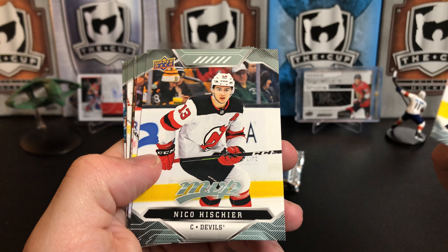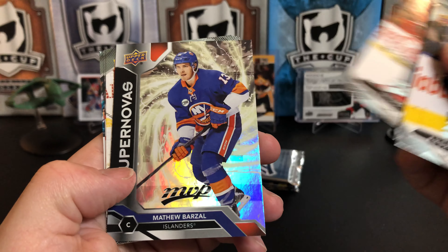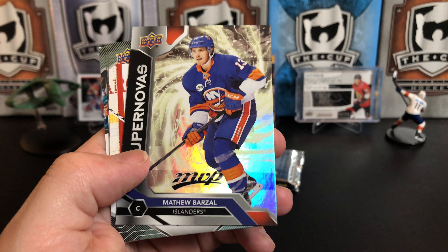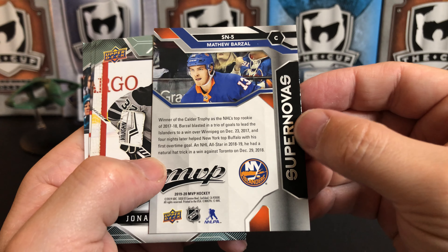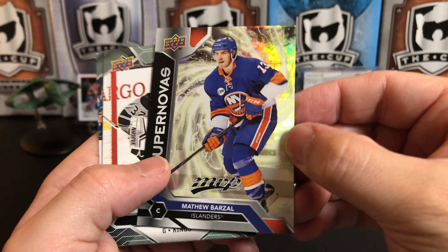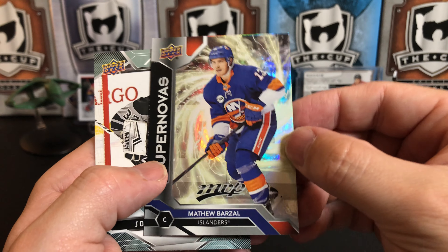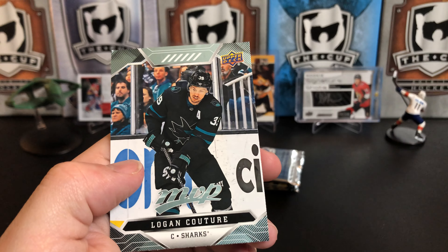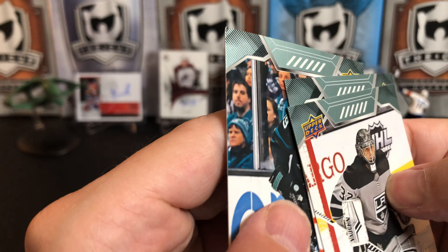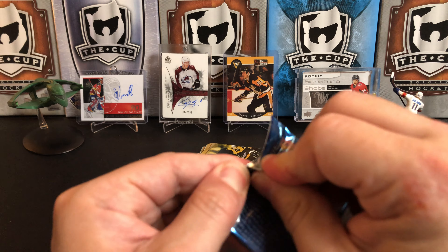Andrei Svechnikov, Nico Hischier, Tuukka Rask, Brady Tkachuk, and a Supernovas insert of Matthew Barzal. These are kind of like the laser shot cards they have in this year. Jonathan Quick, David Krejci, and Logan Couture — with a dinged-up corner, poor Logan. I might have done that yanking those out of the pack.